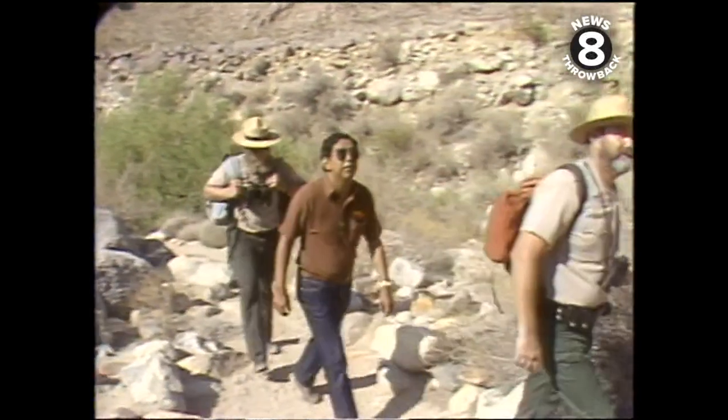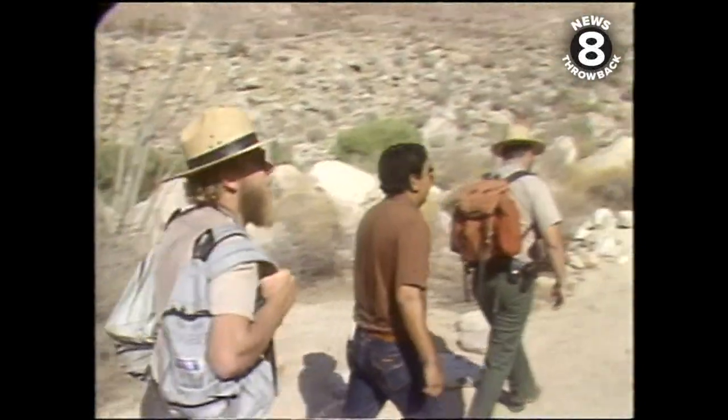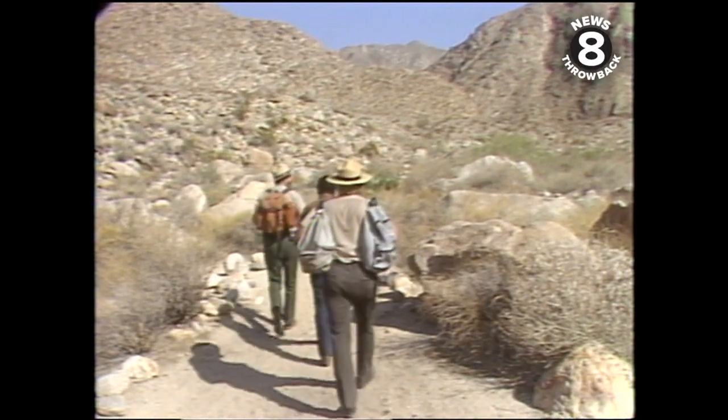Park ranger Jeff Snyder and naturalist Mark Jorgensen are among the rangers and more than 60 volunteers who have come out to the 600,000-square-acre state park to count bighorn sheep.